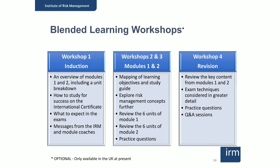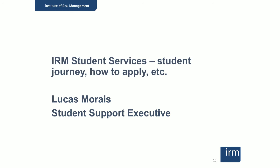That gives you an idea of what the certificate provides — it's your starting point on your education. We also have here with us Lucas Marais from IRM's student support team, who guides students from enrolment right through their studies and exams and into qualified IRM membership. He's going to talk about the practical details of how to enrol for the certificate and the logistical arrangements of studying and taking the exam.